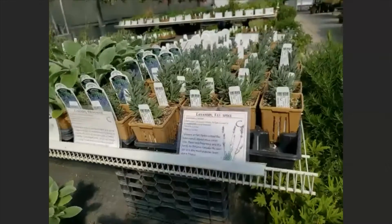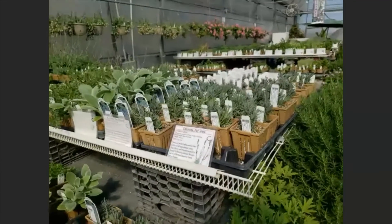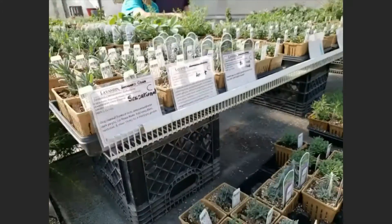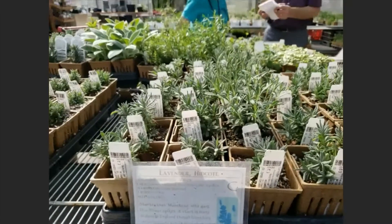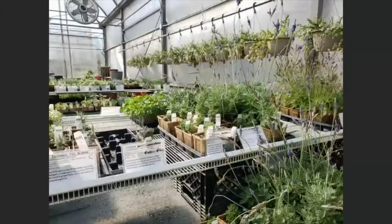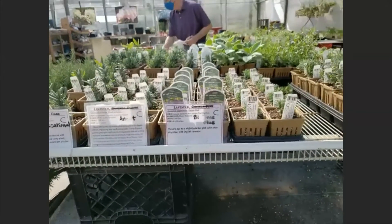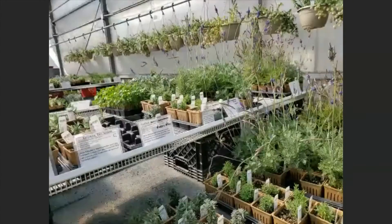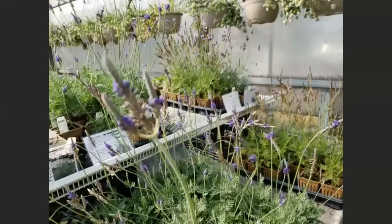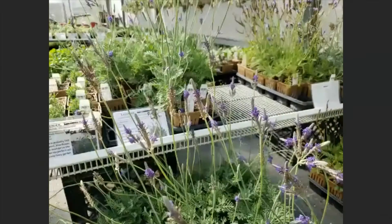Here's the lavender section. We have divided it by lavandins, lavenders, and tender lavenders. The first two — lavandins and lavenders — are hardy. Lavandins tend to be taller and bloom in July; lavenders tend to be shorter and bloom in June. So if you get one of each, you will extend your season. But these tender lavenders will bloom anywhere from 300 to 350 days out of the year — they're the party girls of the lavender world. However, you have to bring them indoors in the fall as they won't survive winter.